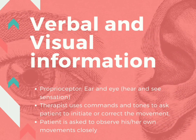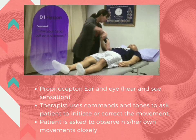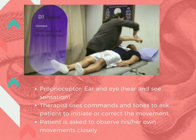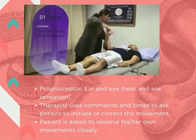Verbal and visual information: the proprioceptors are the ear and eye, for hearing and seeing sensation. The therapist uses commands and tones to ask the patient to initiate or correct movement. For example, the patient may be commanded to close your hand, pull up and across towards the opposite shoulder. For visual information, the patient is asked to observe his or her own movements closely.